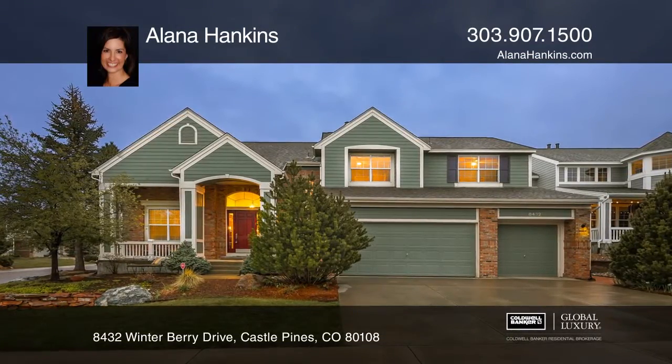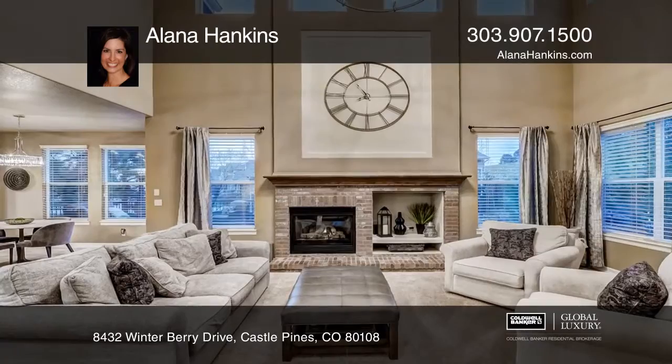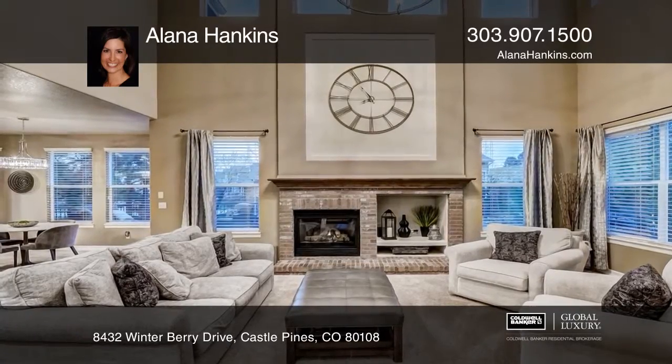This gorgeous home in Castle Pines North has an amazing deck and private treed yard. It's perfect for entertaining.